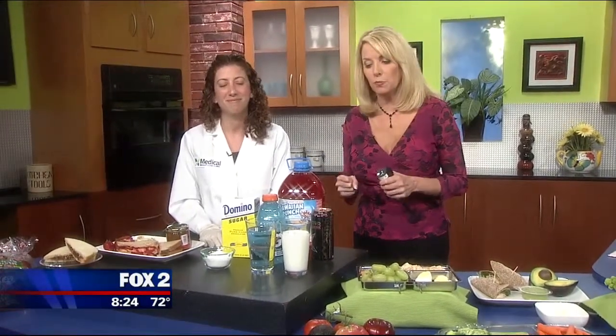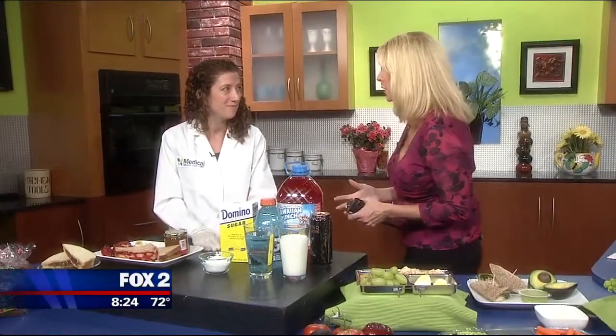Packing lunches can be a chore, and finding healthy things kids will actually eat is sometimes impossible. I know it is at my house. So with Back to School on Tuesday, what does a parent do? Dr. Merrill Held is here from Medical Weight Loss Clinic with some ideas to sneak in the healthy stuff and make lunch more fun.